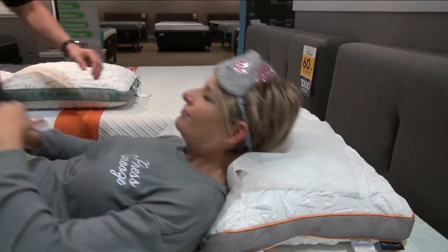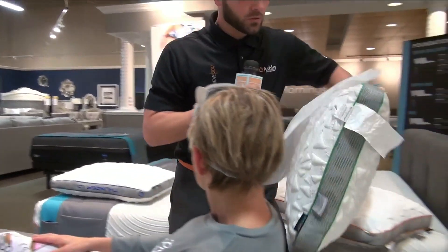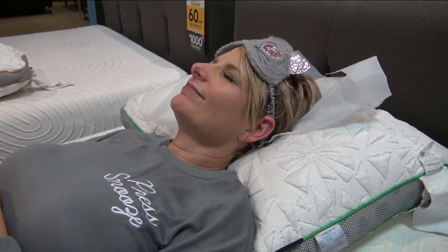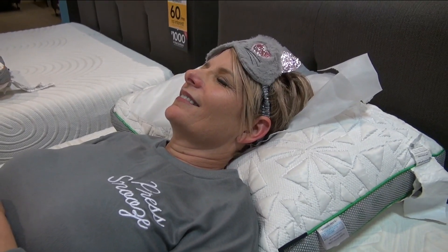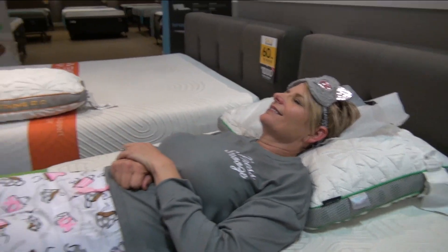7 — that's a pretty high number. Go ahead and lift your head up for me, I'm going to swap it out here. Try a second pillow just to make sure. Same thing again — just relax, close your eyes, and pay attention to the back of your head, your neck, and the top part of your shoulders. Let it just melt away. This one is an 8. An 8 — so we went up 10%. That's pretty good.